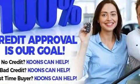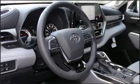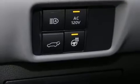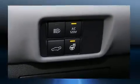Traction control, brake assist, a panic alarm, an emergency communication system, and four-wheel disc brakes with ABS are also included. Electronic stability control ensures solid grip atop the road surface, no matter how challenging the driving conditions.